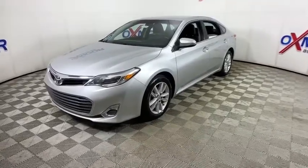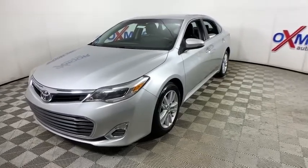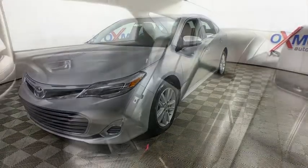Here are some of this vehicle's great options: power passenger seat, traction control, leather-wrapped steering wheel, dual airbags, power steering, four-wheel disc brakes, eight speakers, CD player.